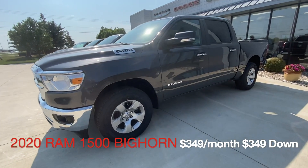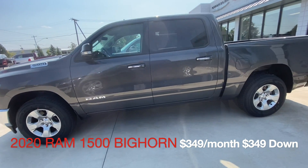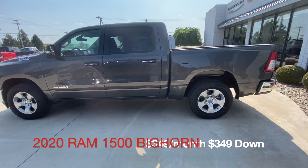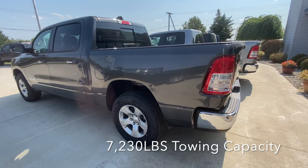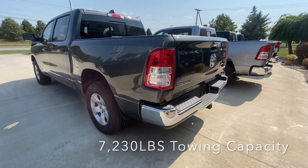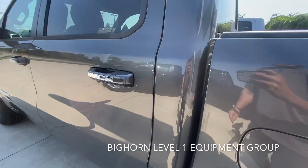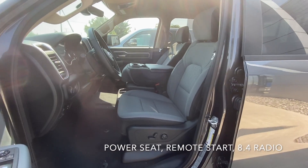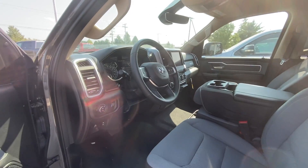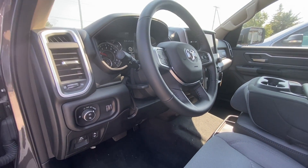The last one is $349 a month, $349 down. This does have the premium axle, so it will tow 7,230 pounds. It is equipped with a hitch and also has Level 1 Equipment Group — kind of a combination of all three trucks. This one is the six-passenger configuration, so it does not have the center console. It does have a power seat, remote start, 8.4-inch radio, power adjustable pedals, and the ability for Android Auto and Apple CarPlay.